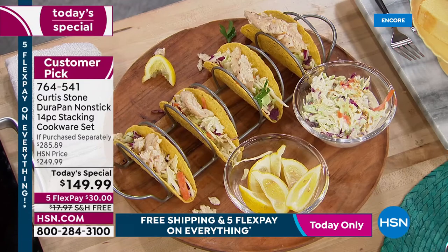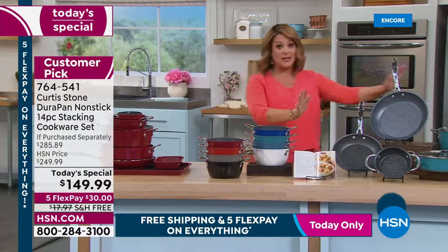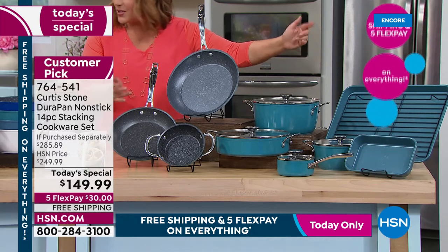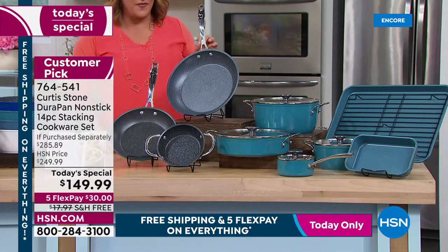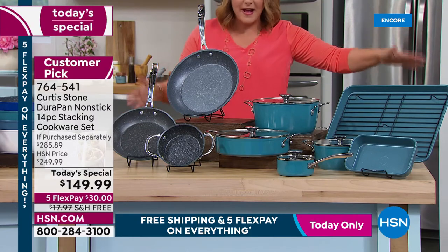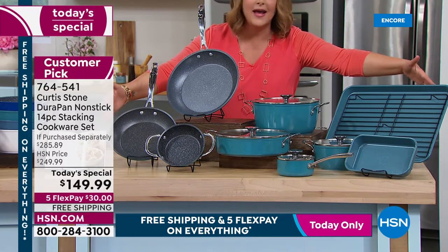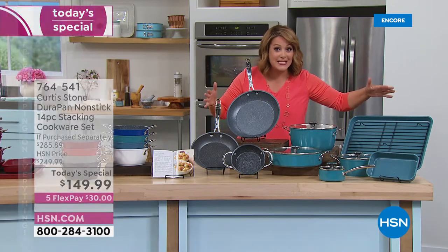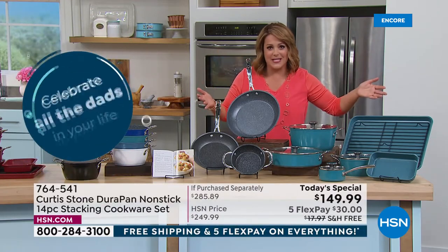One day only: $100 off HSN price, $135 off retail — $285 value. Free shipping and handling, five FlexPay, and $30 gets this 14-piece set home. First time ever with seven brand new pieces — never offered more new pieces. The 14-piece set nests down into one compact stack, so it won't take up all that space.